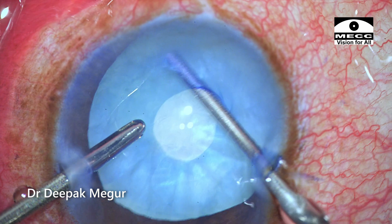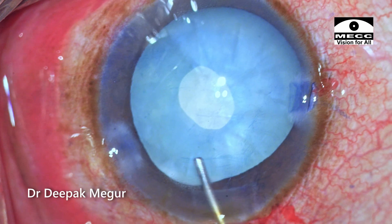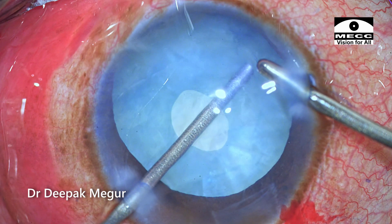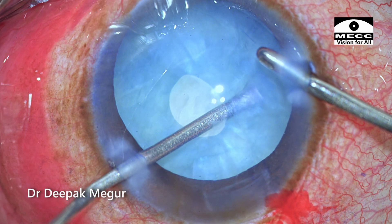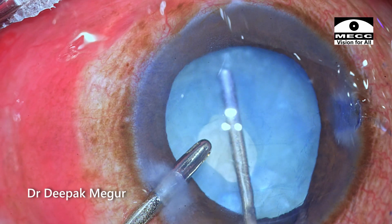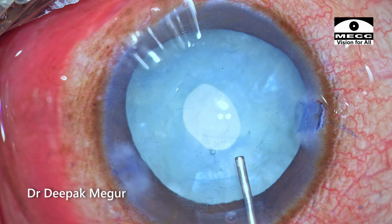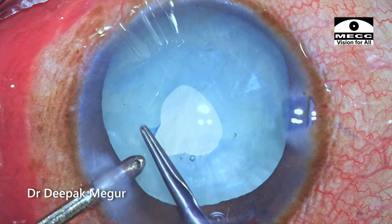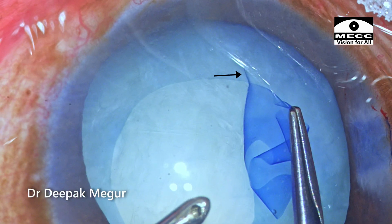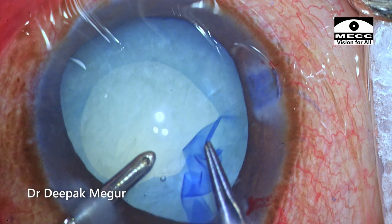In some quadrants we can see the anterior capsule is wrinkling, suggesting coexisting zonular weakness. As I'm aspirating the nasal and infero-nasal quadrant, this is the area where wrinkling of the capsule is much more pronounced, suggesting the zonular weakness is probably more profound here. Once I'm happy with the amount of decompression, it's time to enlarge the rhexis. OVD is used to re-pressurize the chamber, a tangential cut is given using micro scissors, the flap is grasped with the rhexis forceps, and a secondary larger rhexis is created. We can see wrinkling of the capsule in the nasal quadrant, and an appropriately sized, well-centered rhexis is created.